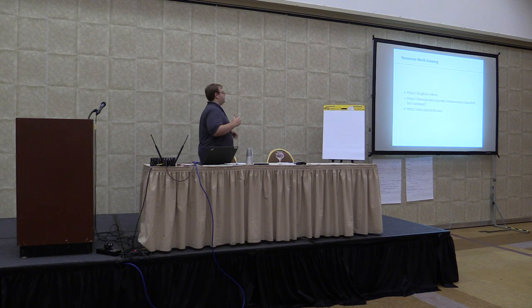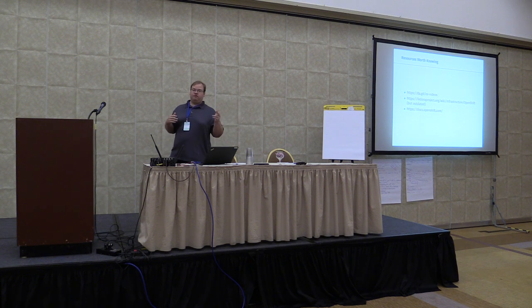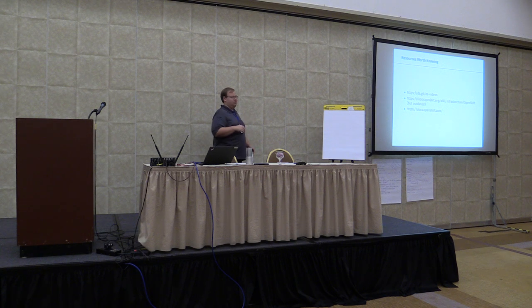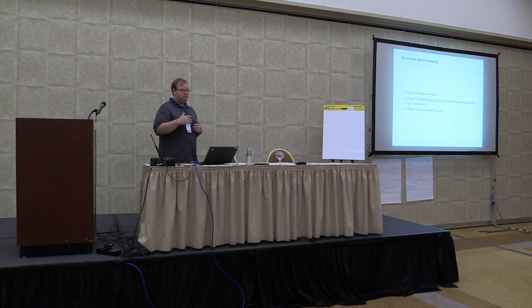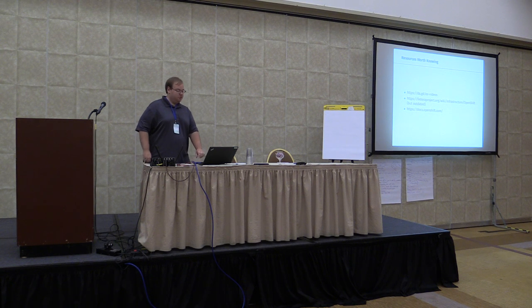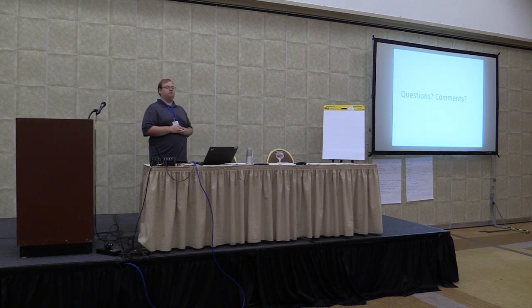Here are a couple of resources if you're interested in learning more about OpenShift: first, a YouTube channel by the Red Hat OpenShift team with a plethora of videos; second, a wiki link with our initial reasoning for considering OpenShift (fairly outdated but useful background); and third, the OpenShift docs, which have been very useful and are very well-written. I'll take questions — that's what I have.